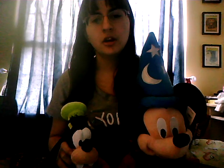These guys — Goofy and Sorcerer's Apprentice Mickey — I got them at the local mall. As I said before, every time I go to the mall alone, I make a stop at the Disney store and I buy myself a new friend.